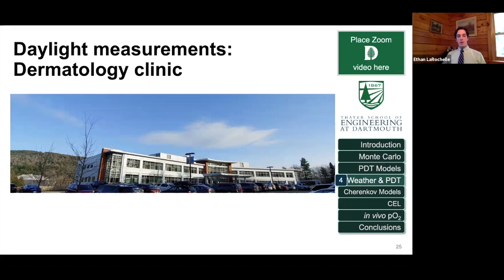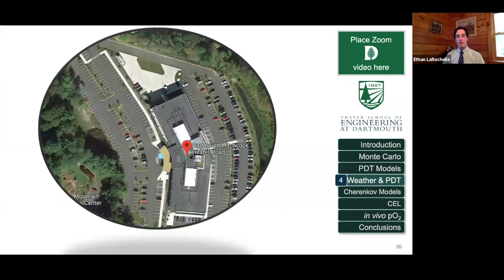Moving forward with the models, we wanted to test this clinically, and we're working on developing some clinical collaborations. This is the dermatology clinic at Dartmouth-Hitchcock — the window here is the Mohs waiting room. Patients often come in for Mohs surgery and sit in this waiting room, which is fairly sunny for good parts of the day. From a satellite view of the same facility, we can see that waiting area is right there in the building. In the morning, the sun is actually blocked by the building — it's more of a southwest-facing building. These are things you need to think about when doing daylight PDT, especially indoors, where there will be obstacles that need to be accounted for when planning when you can treat patients.